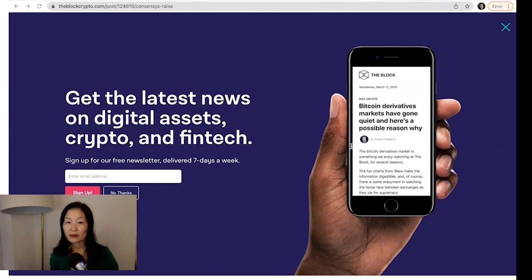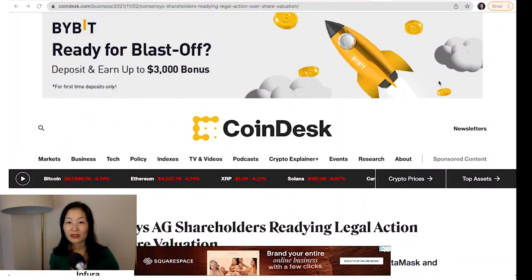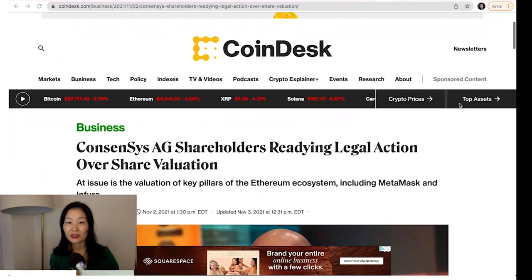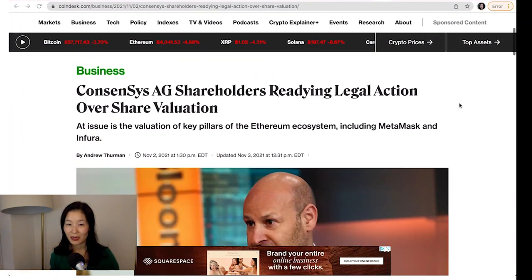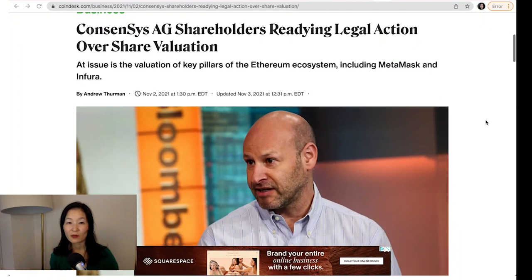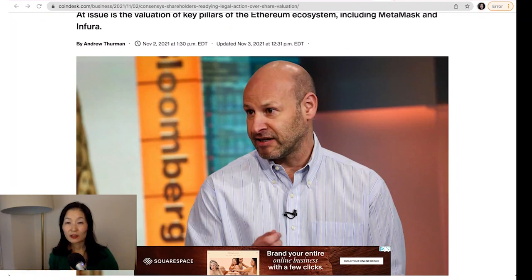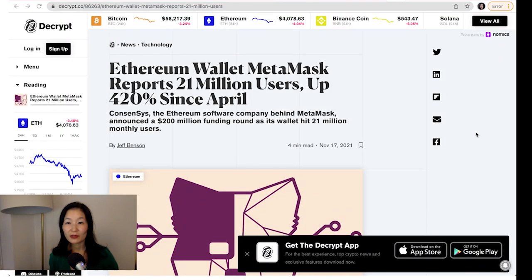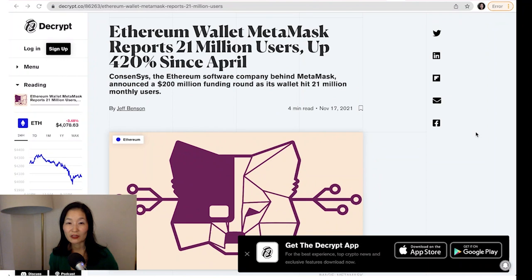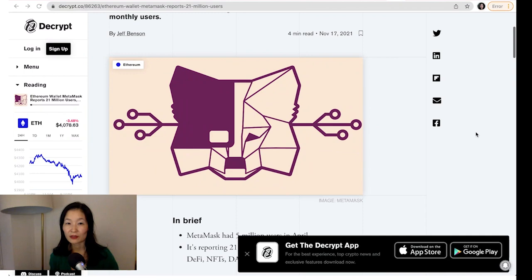The move to expand and hire comes as a group of former employees and shareholders are readying legal action against ConsenSys AG. According to Coindesk, the group is alleging that ConsenSys AG improperly valued key assets, such as MetaMask, during an asset transfer to a new entity in which JPMorgan is an investor. Speaking of MetaMask, the digital wallet service reported that 21 million users actively use its platform each month, though it is unclear how MetaMask measures users rather than addresses or wallets.